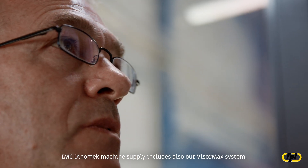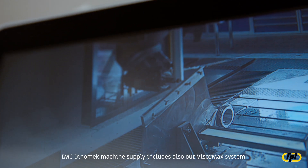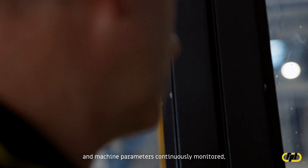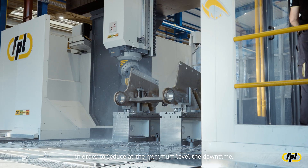IMC's Dynomec machine supply also includes our VisorMax system, which is our modern and recently developed solution to keep the machine and its parameters continuously monitored, in order to reduce downtime to a minimum level.